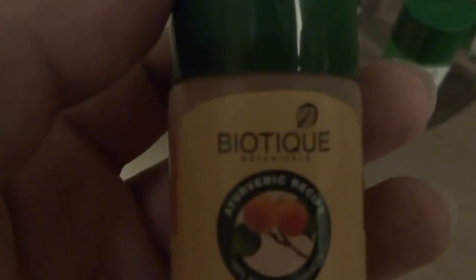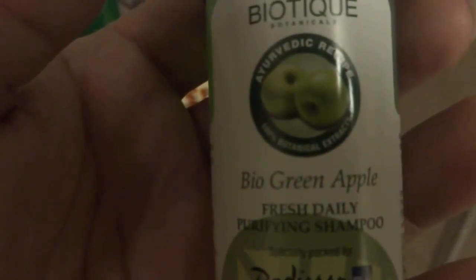Here you have BioTek. This is Bio Apricot refreshing body wash from BioTek. This is Bio Watercress Fresh Nourishing Conditioner, specially packed for Radisson Blue, also from BioTek. And this is BioTek Bio Green Apple Fresh Daily Purifying Shampoo, again specially packed for Radisson Blue. And the soaps — Bio Almond Oil Nourishing Body Soap with pure fruit and vegetable extracts.